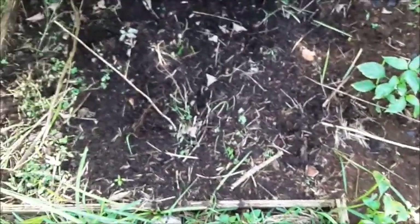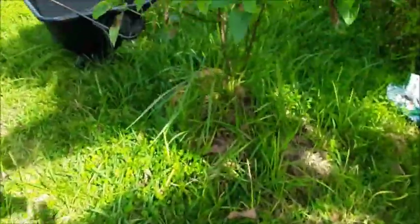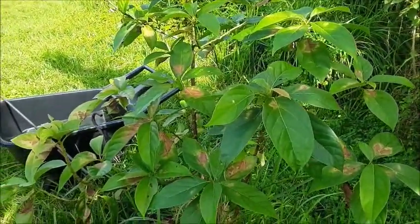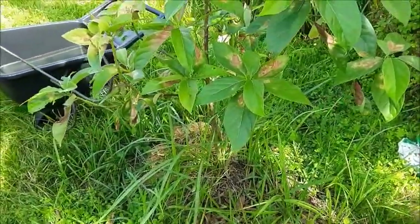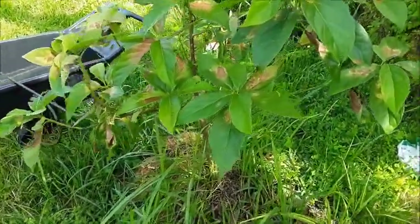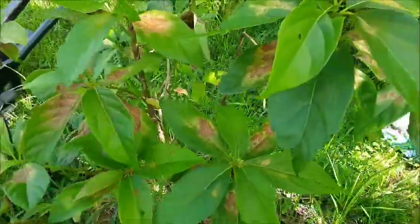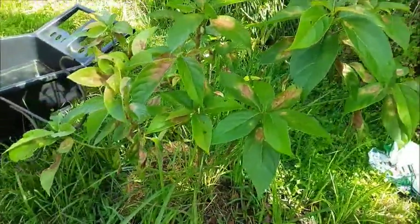I've got a bed right here I haven't really planted anything in yet — I haven't decided what I want to put there. This is my avocado tree. It's a Florida avocado grown from seed, about three years old. These spots here are sunburned. You wouldn't think a tropical plant would get sunburned, but it does.